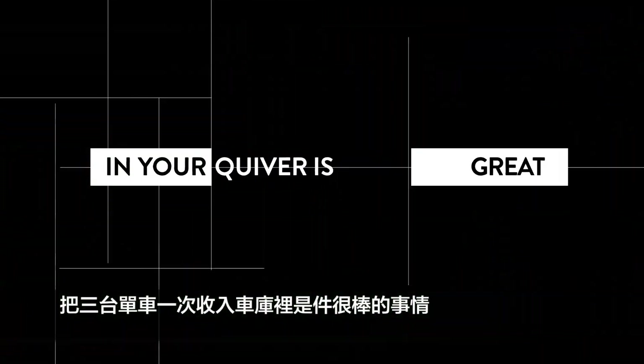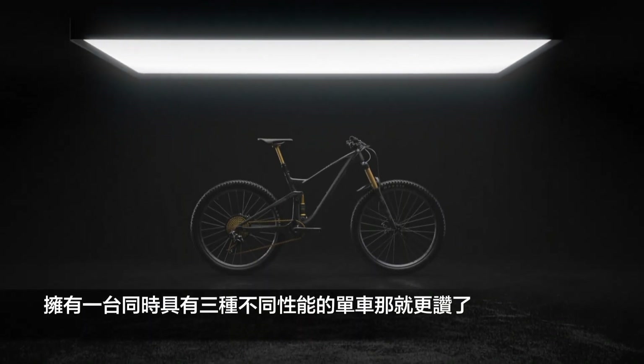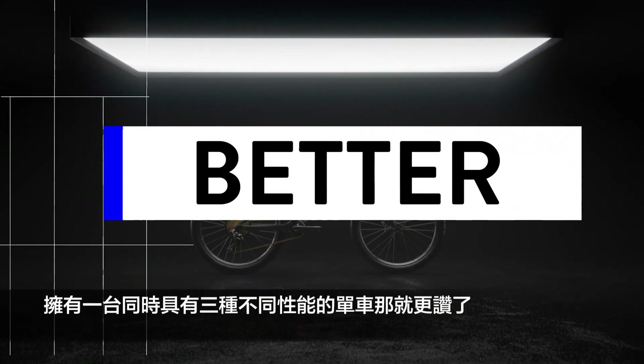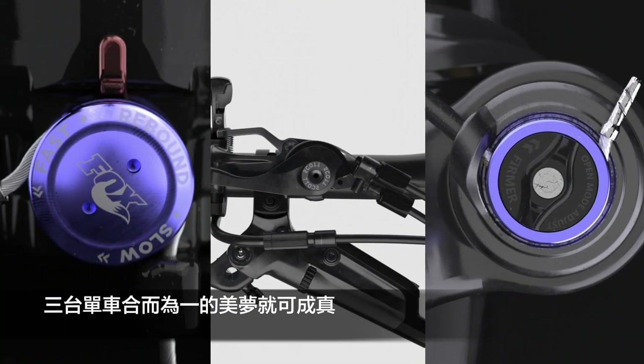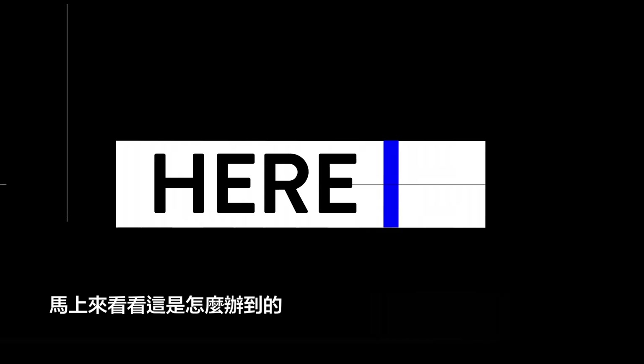Having three bikes in your quiver is great. Having one bike that performs like three, though, is better. With Scott's TwinLock suspension system, that's what you get. Three bikes in one. Here's how.